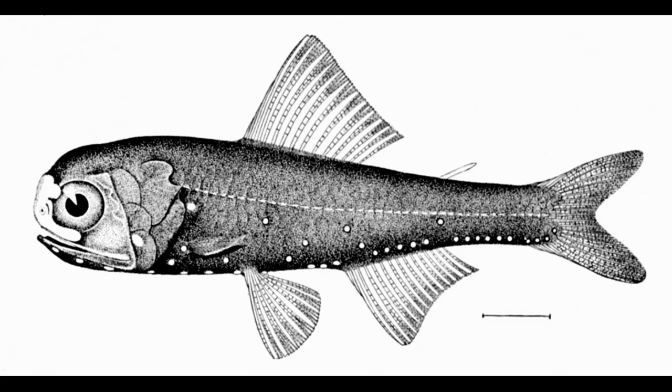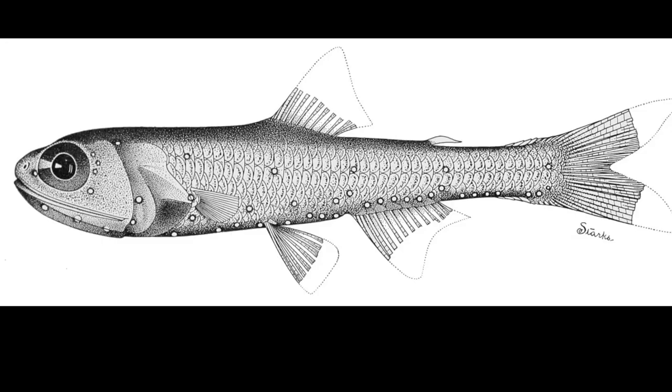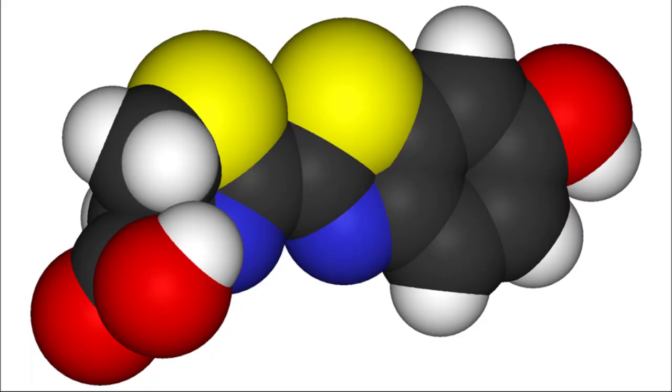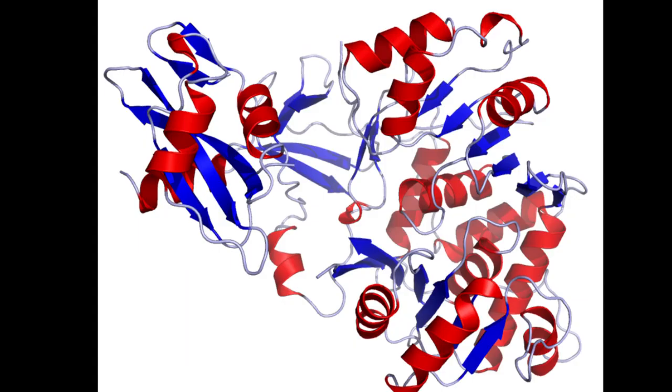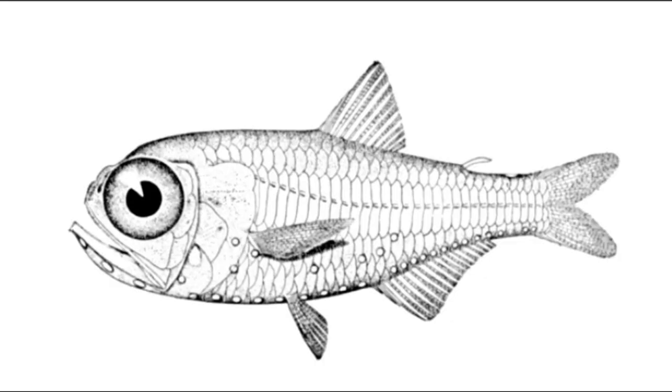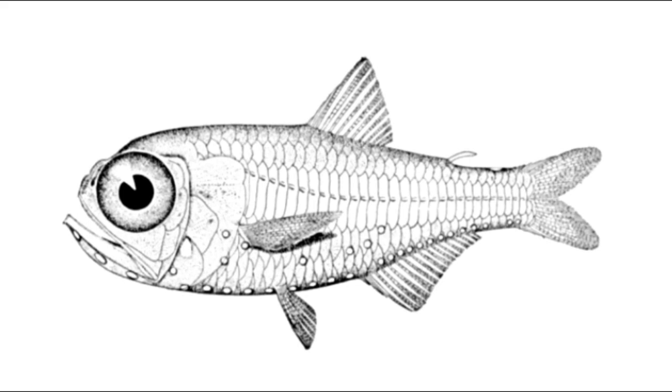They may possess two kinds of bioluminescent organs that light up independently. The mostly ventral, primary photophores are well developed, while smaller, less developed luminous tissues are distributed over the body. Luminous organ patterns vary between species and sometimes between the sexes. Light is produced when a light-producing compound called luciferin is oxidized with the help of an enzyme called luciferase. They use light for seeing prey and predators, for camouflaging themselves, and for communication.